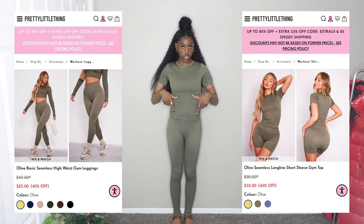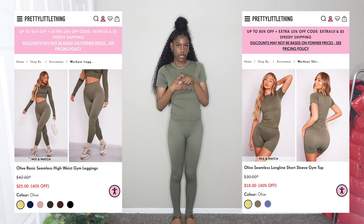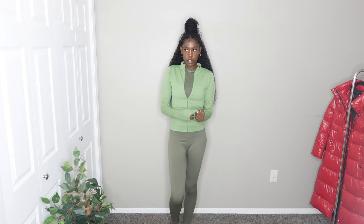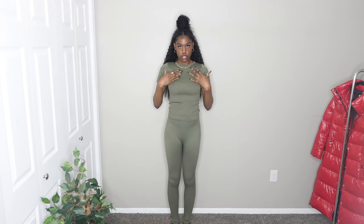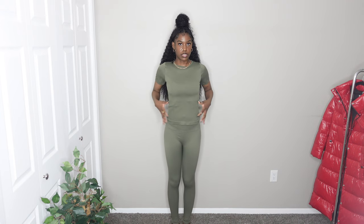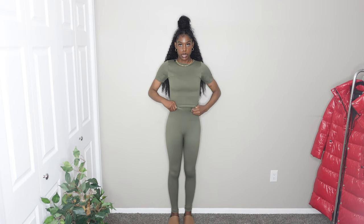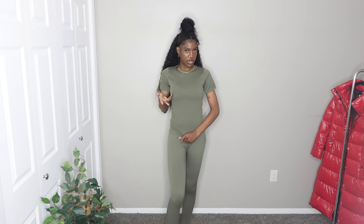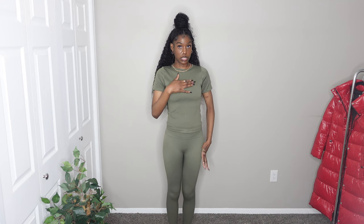The next item is another workout set — a short sleeve shirt with leggings to pair with it. I thought about doing a monochromatic outfit with a green jacket I have, but that's not part of the haul. The short sleeve top is exactly what I wanted in the other top — it's really stretchy but cinches to your body and doesn't flare out awkwardly. The bottoms are really nice and comfortable. I got these in a size medium. I'm going to give the top a 10 out of 10 and the bottoms a 10 out of 10.